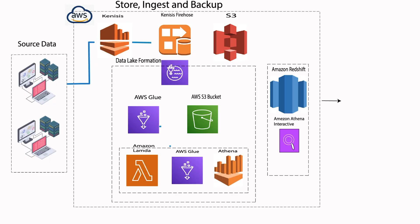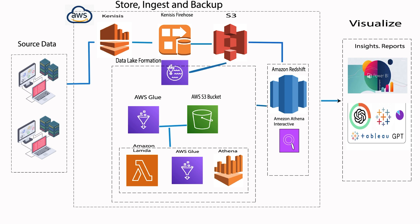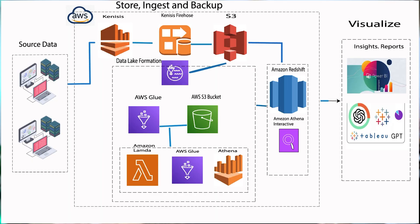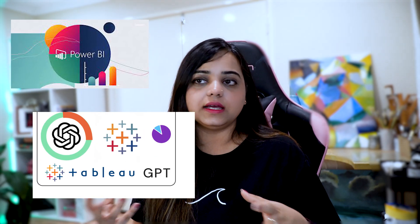If you haven't checked out my video on how to create buckets in S3, go check it out after this. For data transformation, AWS Glue steps in, cleaning, restructuring, and preparing your data for analysis in Redshift — like giving your data a makeover before a big party. For data warehousing, Amazon Redshift Serverless welcomes your transformed data, loading it into tables and making it ready for querying and analysis — your organized data library ready for exploring. For data analysis and visualization, BI tools like Tableau or Power BI can connect to Redshift, letting you visualize your data in dashboards and reports.